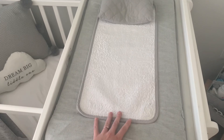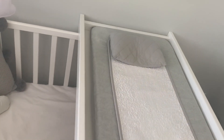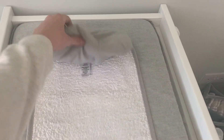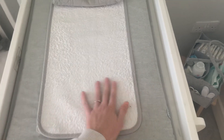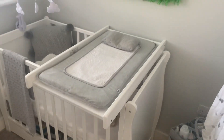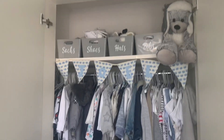My next tip would be to get a cot top changer, especially if you have a small nursery. This was a universal one — it didn't come with our cot, I got it off Facebook Marketplace for £15 — and it just lifts off easily, so if baby's napping you can pop it on the floor. We added a luxury changing mattress from Mums and Pumpkins to make it comfy. The middle section lifts off for washing, which is really handy. It saves so much space in a small nursery.